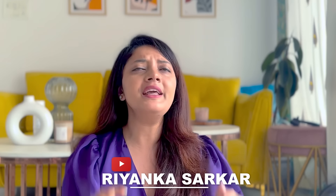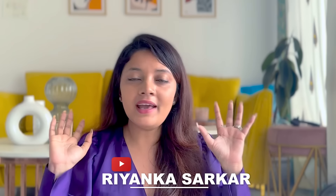Hi guys, welcome everyone to the channel! Today in this video I'm going to share a few things with you that are going to make summer even more fun. Whatever you need for the summer, I'm going to cover everything that is coming in my head in this video. So without any further ado, let's quickly hop into the video.